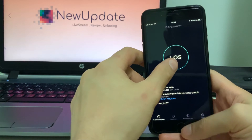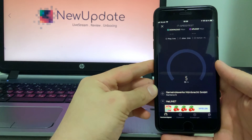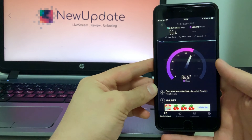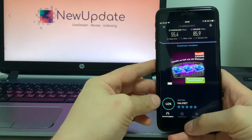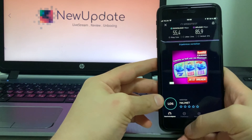Number seven: Speed Test. Testing your connection speed is the first step in diagnosing networking issues. It's also a way to decide which Wi-Fi network to use, and whether the connection is fast enough to download a few Netflix movies before your flight boards.